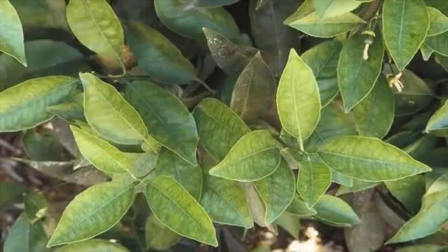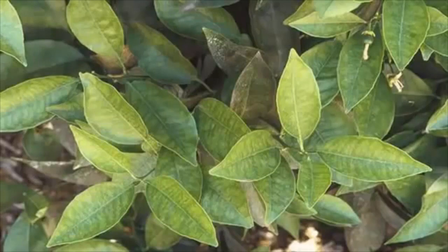Manganese deficiency is a common problem in which the leaves turn yellowish but the larger veins remain slightly green. We can easily fix this condition with correct regular fertilization.